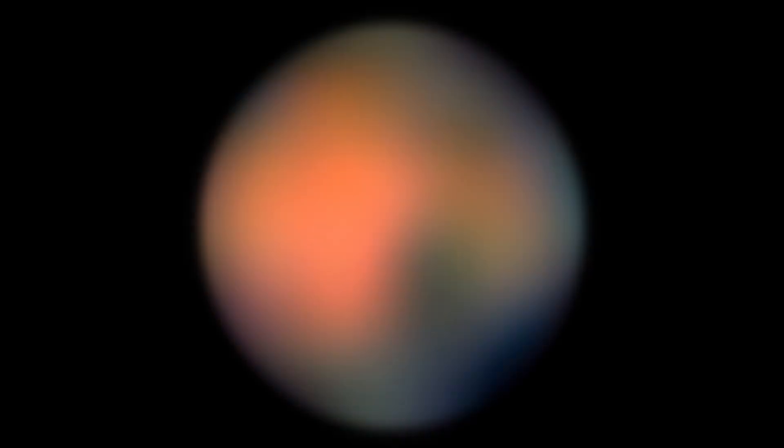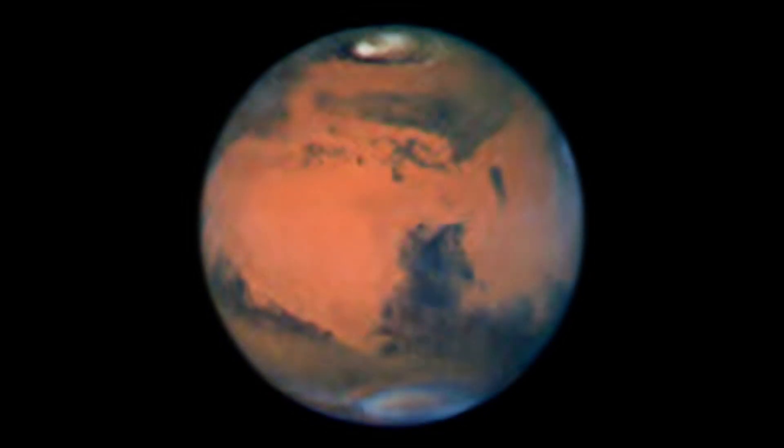Using images of Mars, Ball's lead optical engineer for RALF, Jim Baer, demonstrates what we'll see leading up to the July 14th flyby by comparing pixels we can see week by week.